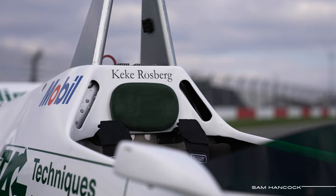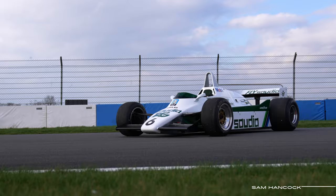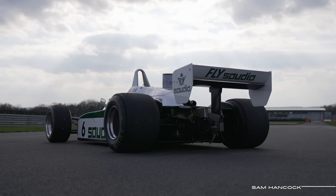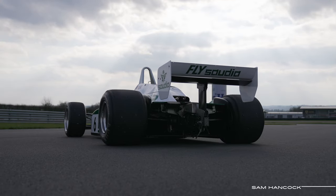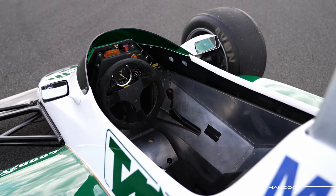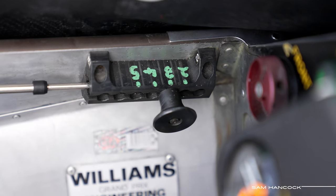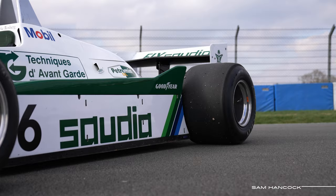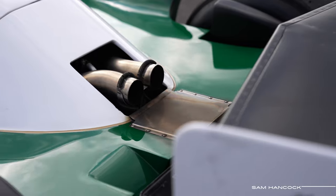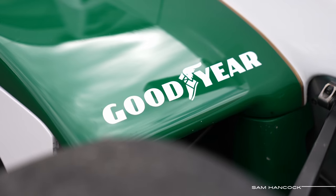In 1982, flying Finn Keki Rosberg won his only world championship title in this, the Williams FW08, powered by the inimitable 3-litre Cosworth DFV. It was a mighty achievement over their turbo-engine rivals who had significantly more horsepower that season, and was the result of now legendary designers Patrick Head, Frank Durney and Neil Oatley extrapolating every ounce of performance available from the chassis and its ground-effect aerodynamics.